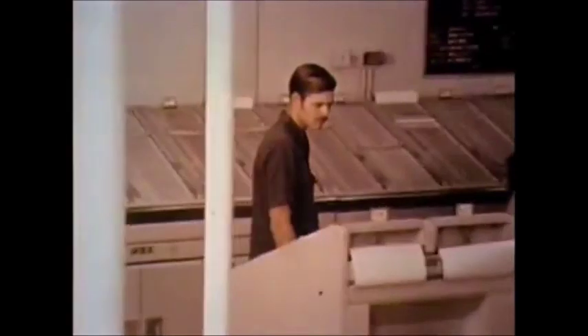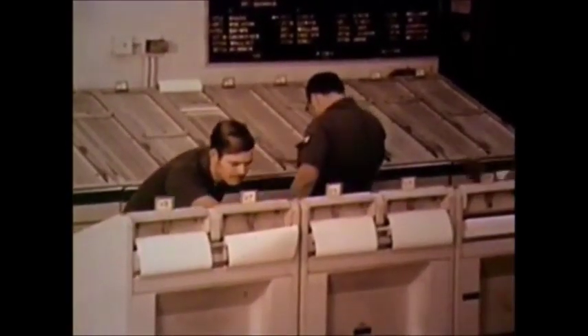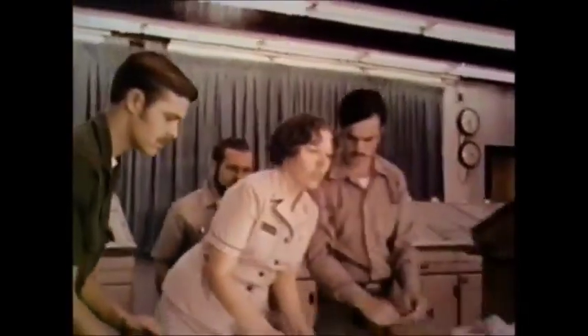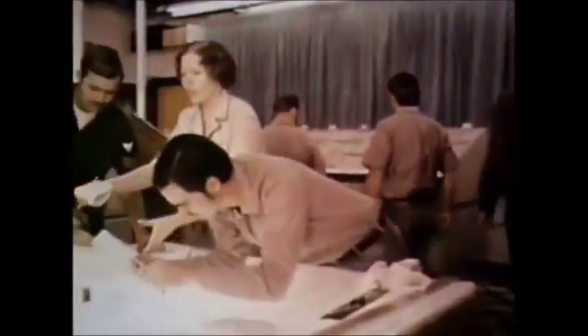Ocean systems technician is a new rating, with less than 1% of the Navy's enlisted men and women involved. The ocean systems technician is a sentry on the nation's front line of vigilance, where months of training and seemingly endless hours of watching culminate in moments of critical activity, when the nation's very security may seem to be at stake. When these times come, no job in the Navy is more important than that of the ocean systems technician.